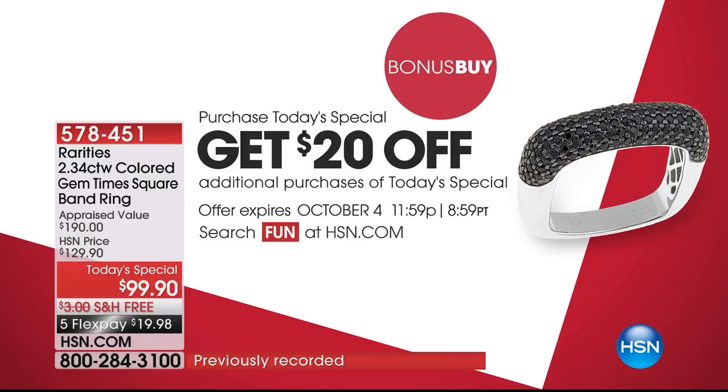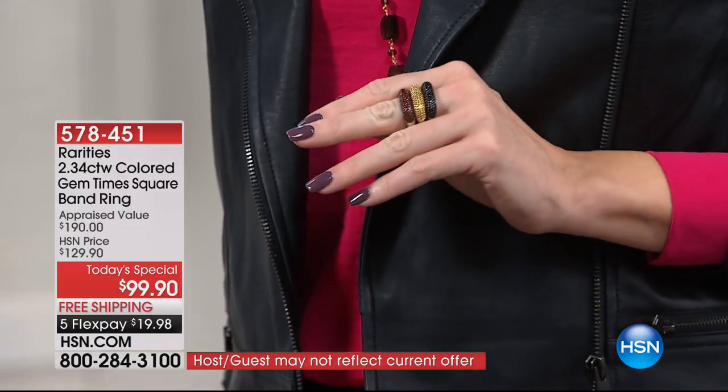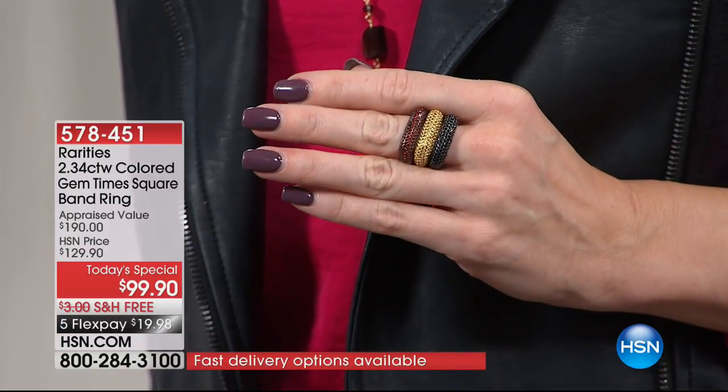I never talk about price because I talk about value. When I started the Rarities brand, it was about bringing you rare gemstones in rare designs. Everything about Rarities is about meaning and moment and memories. When you get this box at home, the moment you open it — the incredible excitement you're going to feel. It's about the meaning of this ring, why you're getting it and why you're giving it to somebody else. And it's going to be about the memories you create every single time that you wear my Times Square ring.